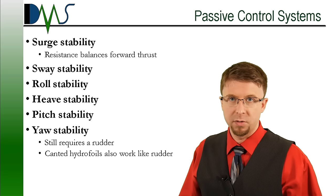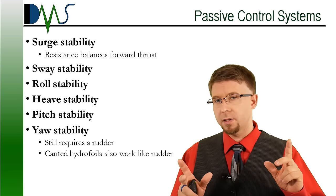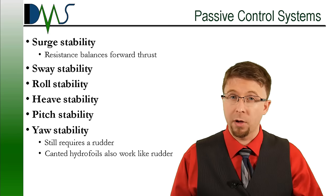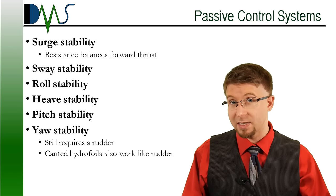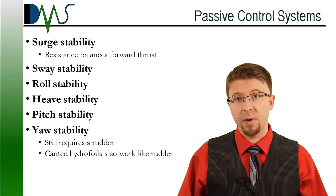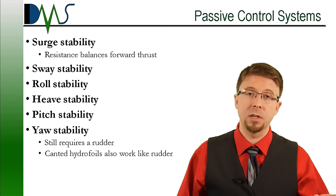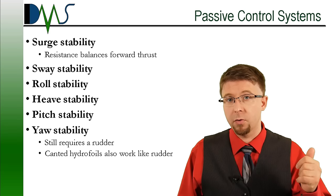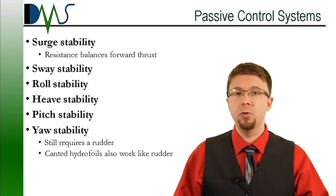Now let's talk about passive control systems, which are a lot more interesting. They work purely through controlling the shape of the hydrofoils. By picking careful shapes and selectively designing them, we can actually make the hydrofoils react in a way to passively control all six degrees of freedom. Let's start with the two simple ones. First off is surge motion — going forward and aft. Surge stabilizes nicely through propulsion control. Even on a hydrofoil, the vessel still generates significant resistance as it runs through the water, and that resistance balances with forward thrust to ensure surge stability. You go forward, your resistance increases, and it balances out. Yaw stability is another easy one — that still requires a rudder. You might also have canted hydrofoils near the front that will push laterally against the hull to ensure yaw stability, acting similar to the keel on a sailing vessel.